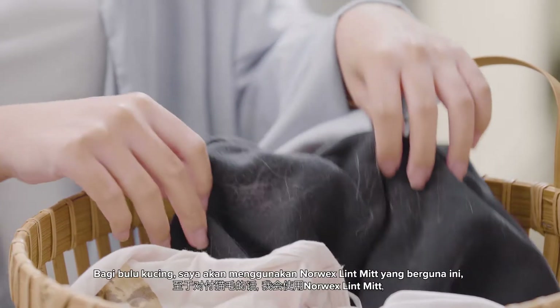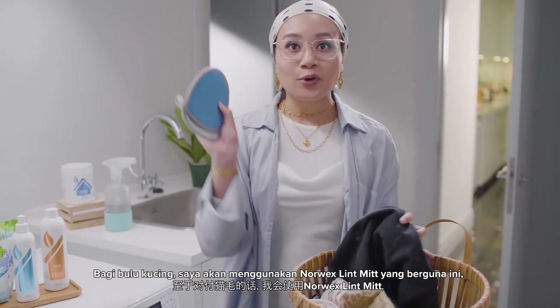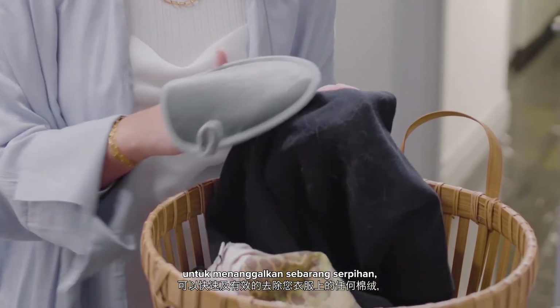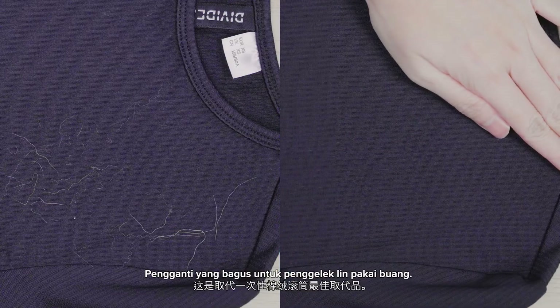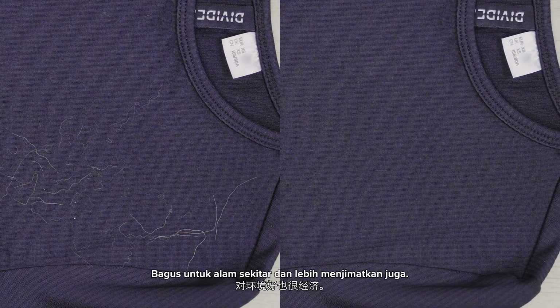And as for the cat fur, I will use this handy Norwex Lint Mint. It's super quick and effective. It removes any lint and dust and pet fur from your clothing. Impressive! A great replacement for the disposable lint rollers. Great for the environment and more economical too.